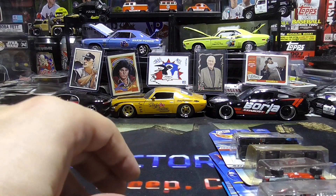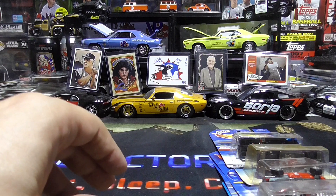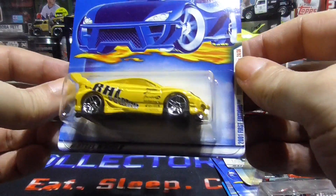Next up we have this beauty right here. It is a 2001 first edition Toyota Celica. This is a nice one. I'm going to put this in a protector. Nice Toyota Celica.